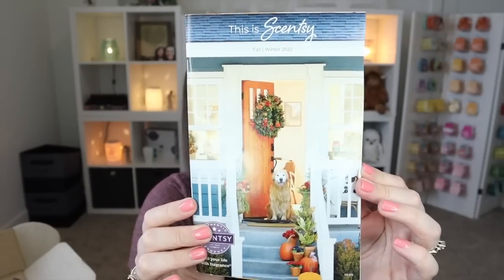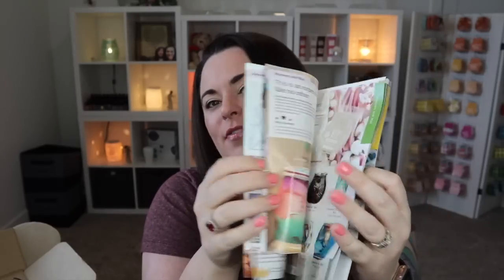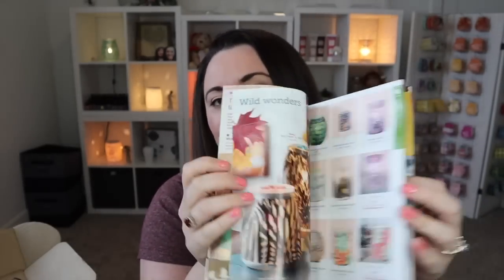As promised, we have the fall and winter catalog. If you haven't gotten one from your consultant, you can get one here through the Whiff Box. If you already got one from your consultant, it never hurts to have two — you can write on one and keep the other as backup.